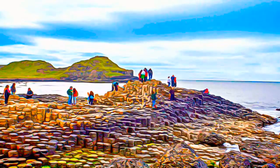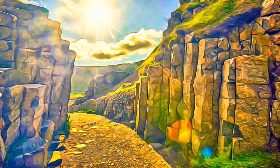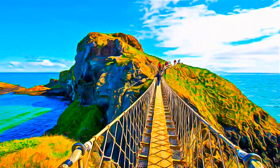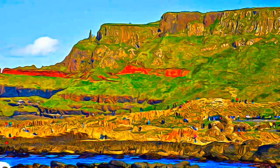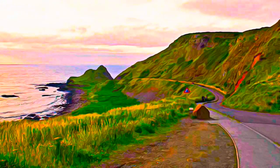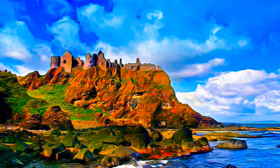This dramatic sight has inspired legends of giants striding over the sea to Scotland. Celebrated in the arts and in science, it has been a visitor attraction for at least 300 years, and has come to be regarded as a symbol for Northern Ireland.